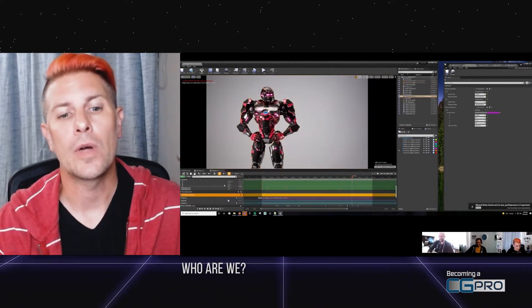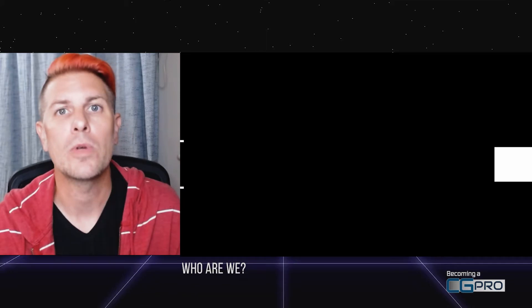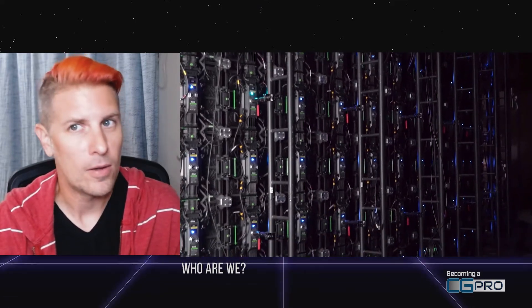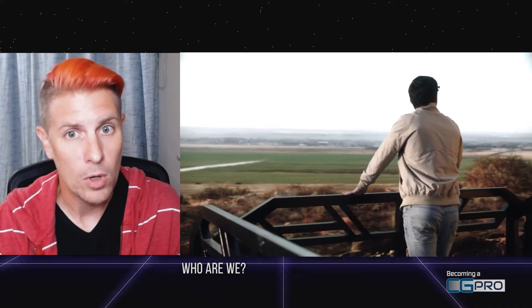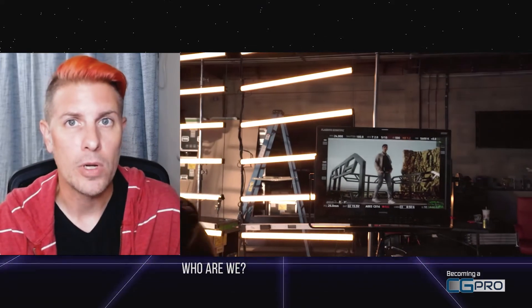I've also had the luxury of being on set for a virtual production shoot for a few months. We did a lot of different, entertaining, and insightful commercials, shoots, and tests at a virtual production LED wall. I look forward to sharing a lot of that information and experience with you.